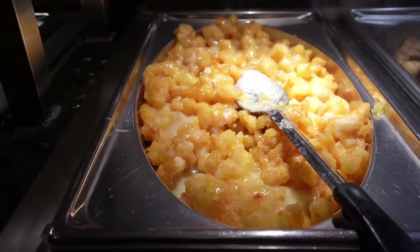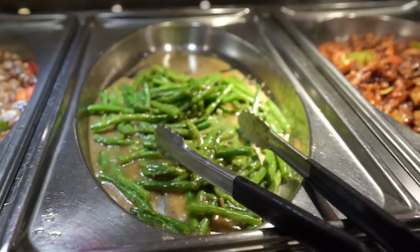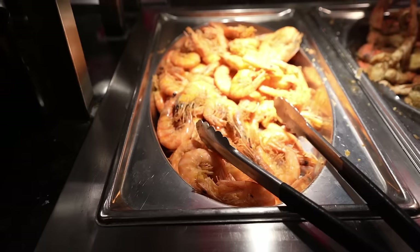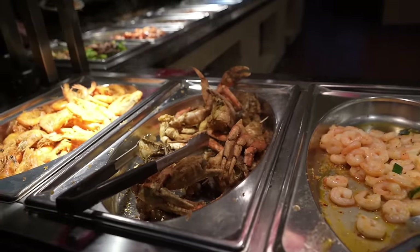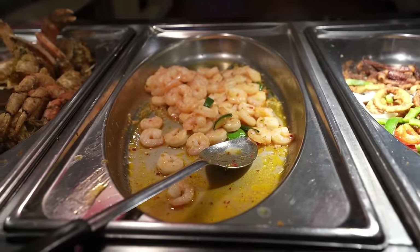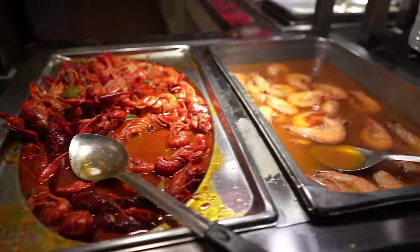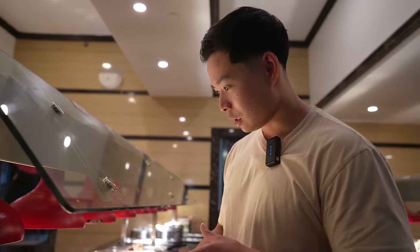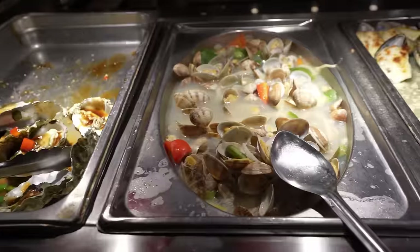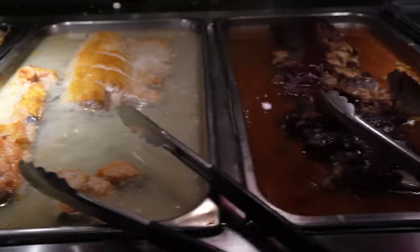Sautéed green beans, kung pao chicken, black pepper beef, sesame chicken, broccoli beef. Got a big tub of white rice, some salt pepper shrimp with the shell still attached, looks like some fried crab, garlic crab, sautéed shrimp, fried squid, salt pepper squid — looks like calamari. Got some crawfish, seafood boil right here, some whole shrimp with a little butter sauce. Looks like some oysters, some clams, some baked mussels, baked salmon, pork ribs.